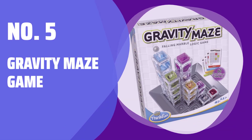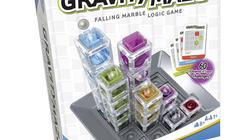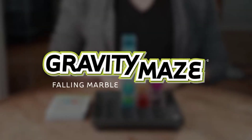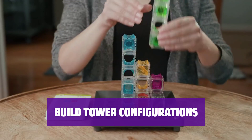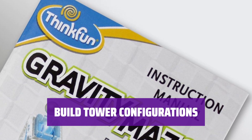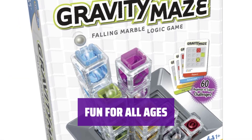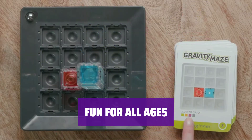Number 5: Gravity Maze Game. With 60 challenges of increasing difficulty, you can test your logic skills from beginner to expert levels. It's a great way to learn STEM concepts while having fun. Construct towers in different ways to guide the marble from start to finish. It's a brain-teasing activity that will keep you entertained for hours. These puzzles are designed to entertain and challenge both kids and adults — a perfect gift for anyone who enjoys a good mental workout.